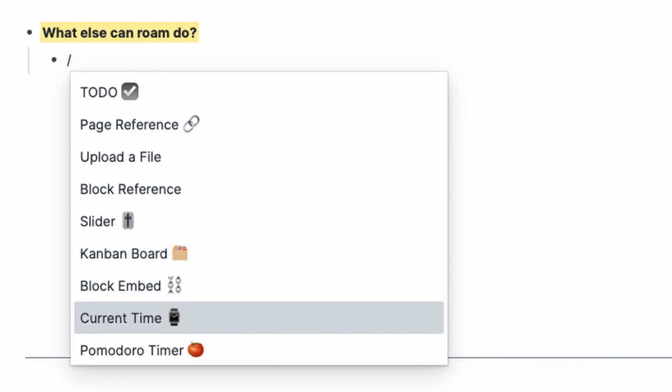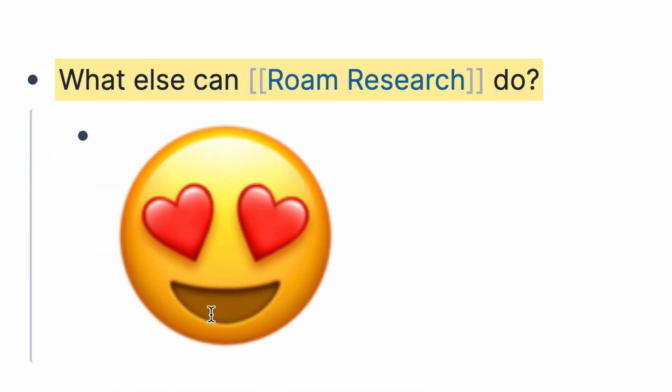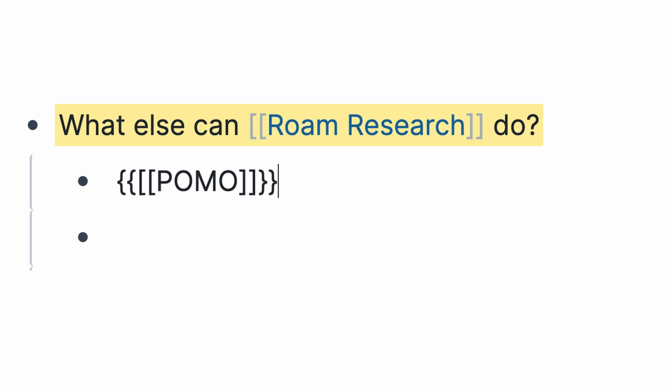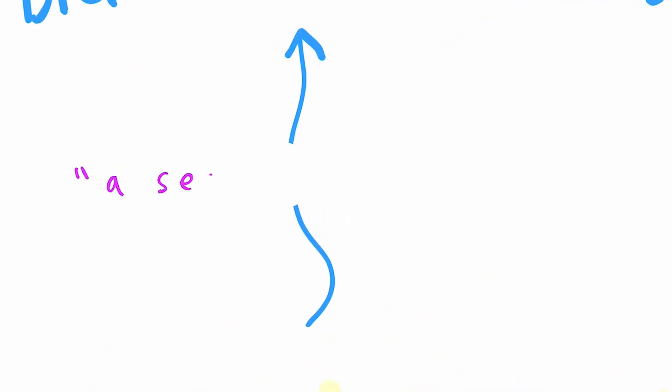Within a note, the backslash command displays a menu of all else you can add to the page, like a file, slider, Kanban board, code, and even LaTeX. My favorite is the Pomodoro feature, which allows you to add a Pomodoro timer to boost productivity without leaving the app. Most importantly, what really makes Roam revolutionary is the bottom-up organization structure, which makes it what people call a second brain.